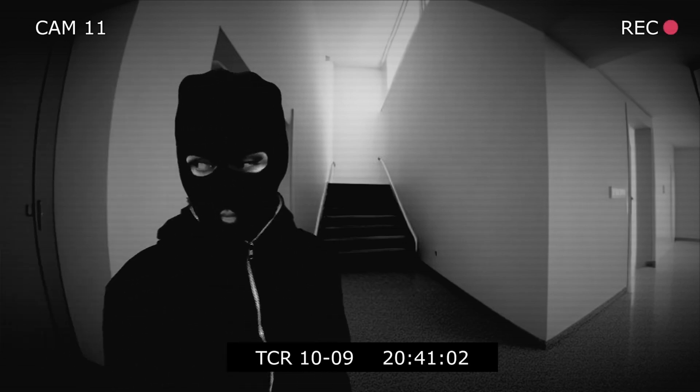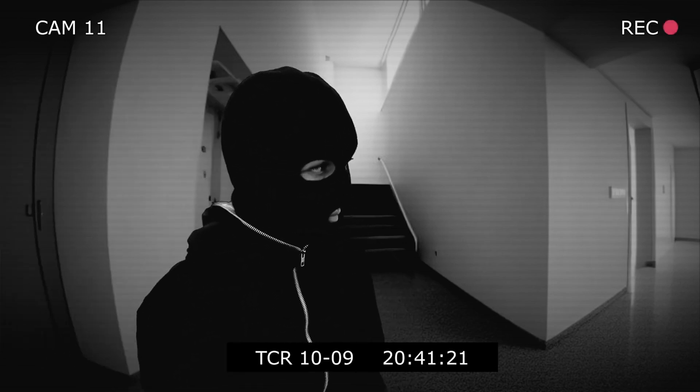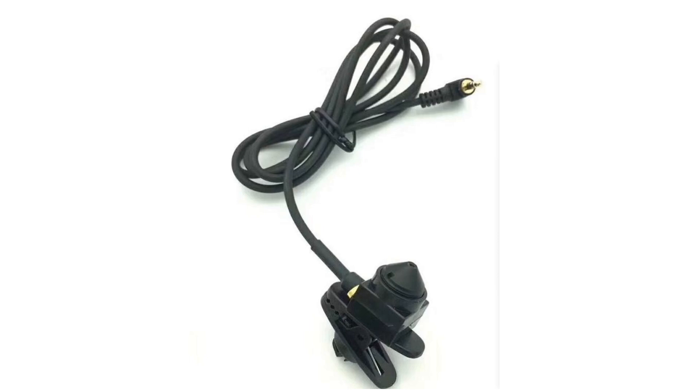Boost your security with tiny hidden cameras, discreetly keeping an eye on your surroundings. These ultra-mini cameras offer high-resolution video, perfect for monitoring vulnerable areas.